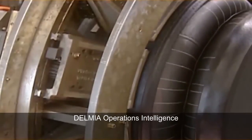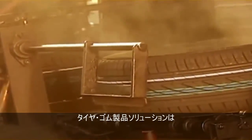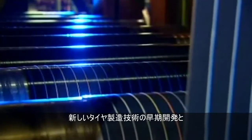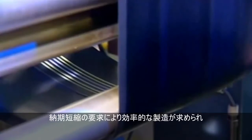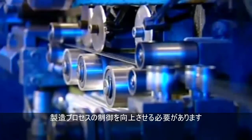Delmia's Operations Intelligence for Tire and Rubber Solution for the Industrial Equipment Industry enables quality engineers to optimize their shop floor processes and production quality. Pressure to rapidly develop new tire production technology, combined with aggressive production launch dates and volume ramp-ups, is forcing the need for more efficient manufacturing with improved process controls.